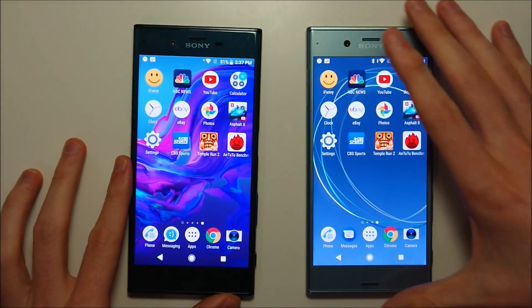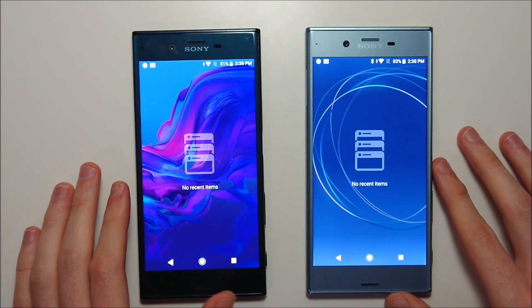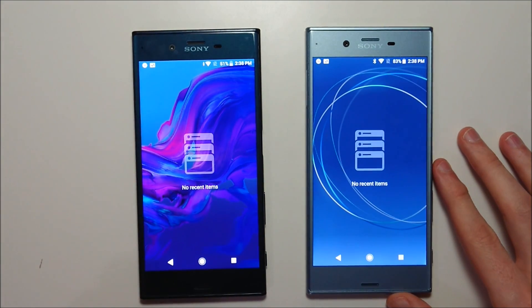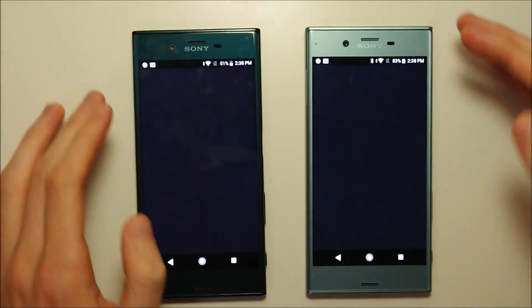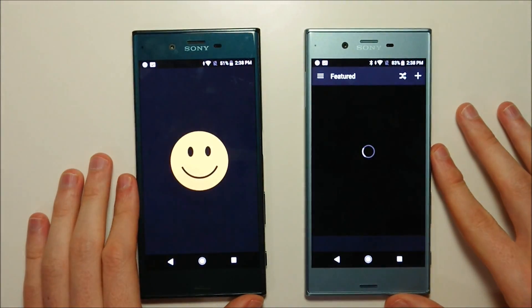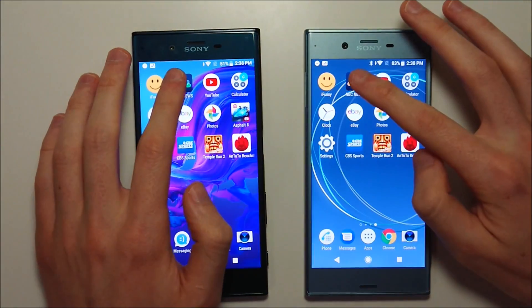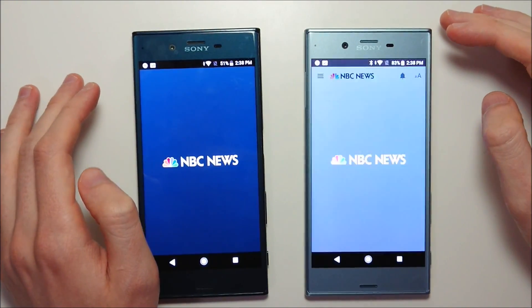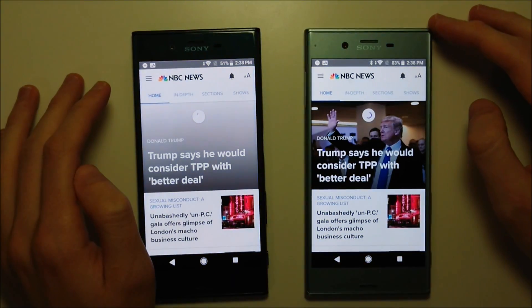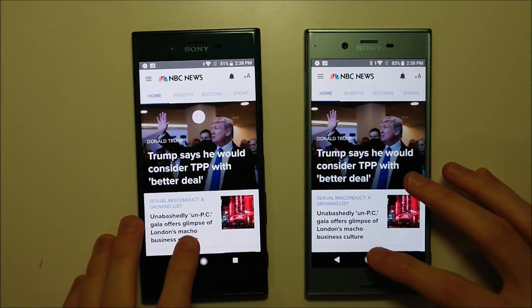So next we're going to do a quick speed test comparison between the XE and the XES. And right after this we'll go over the new features of Android Oreo on the XE. First up we have iBunny on the XE, then XES, then NBC News on the XES again.